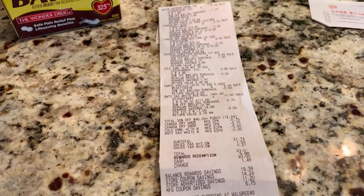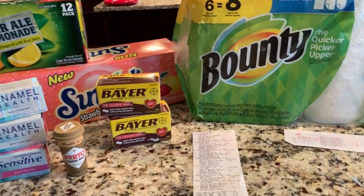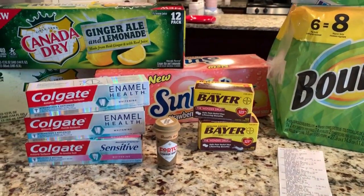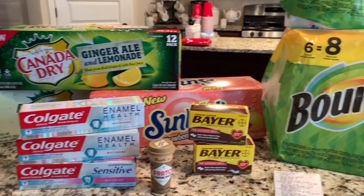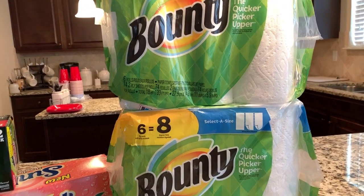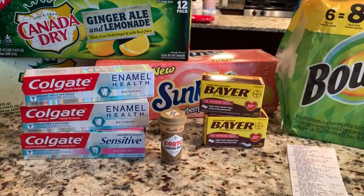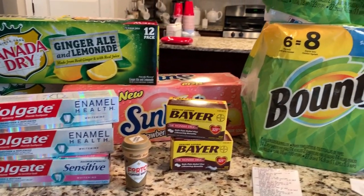My subtotal was $21.74, and I got back $19.99 on that total, making everything here approximately $1.74. $1.74 — not bad at all. Gotta love Ibotta. So now let's talk about CVS.